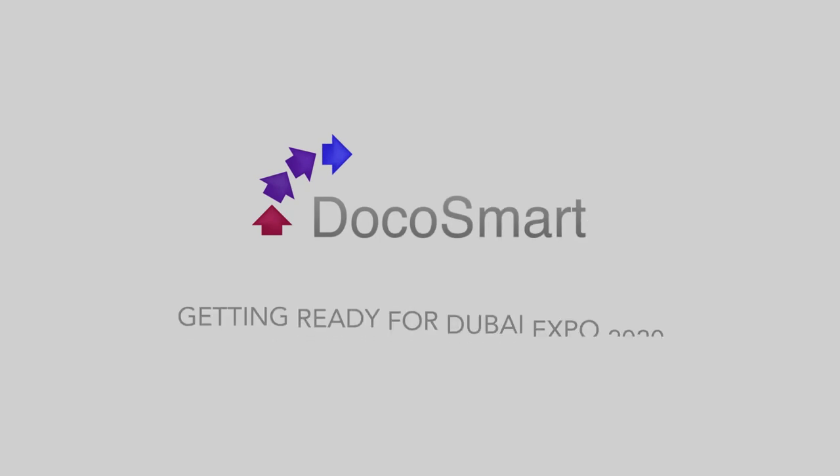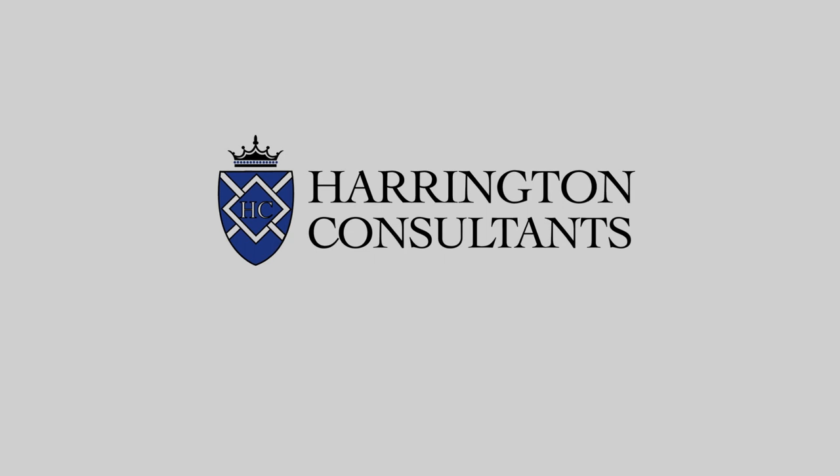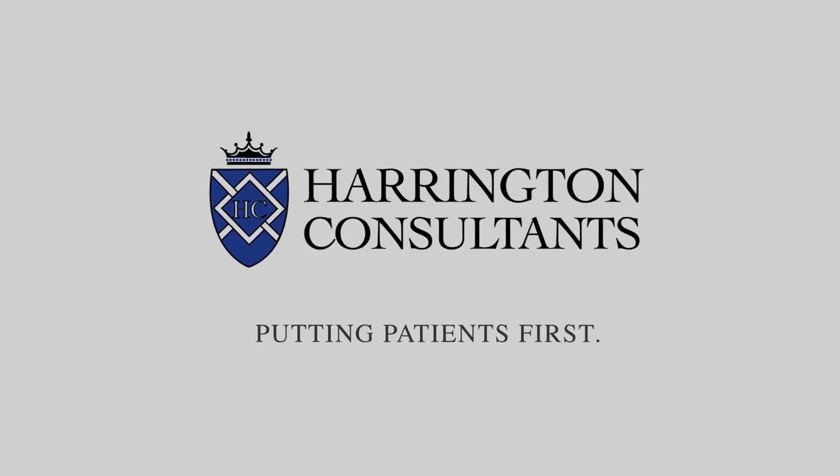Docosmart — getting ready for Dubai Expo 2020. Brought to you by Harrington Consultants UK. Putting Patients First.